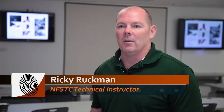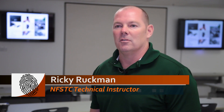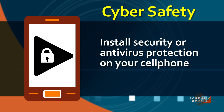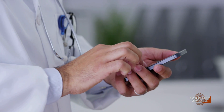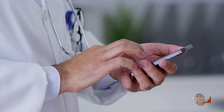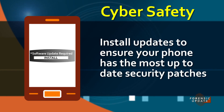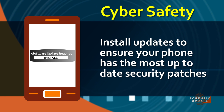Probably the number one thing you can do is install some type of security or antivirus app on your phone. We all do that with our computers, but we don't think about that with our phones. It's also always important to install updates when they get pushed to your phone, because those updates contain security patches that cover vulnerabilities that have been identified.